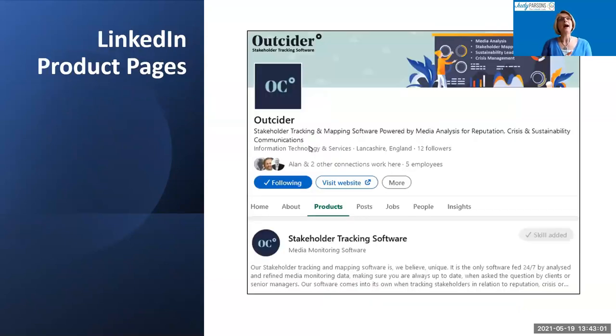Product pages: Outsider is the company that has them. You can see a new tab on their company page navigation called Products. You can list multiple products, which is really valuable because the About section on a company page only gives you 2,000 characters to talk about your company. By using product pages, you can say more about each individual product — it starts to become a bit more like a website in itself.